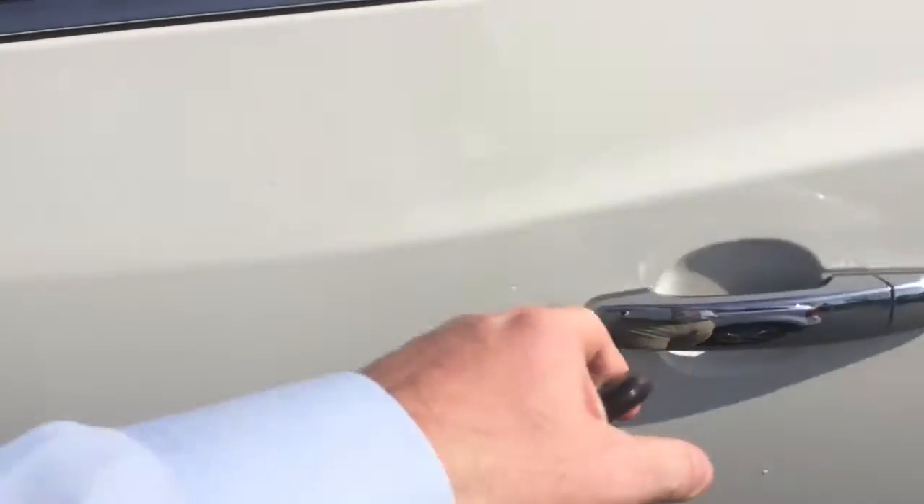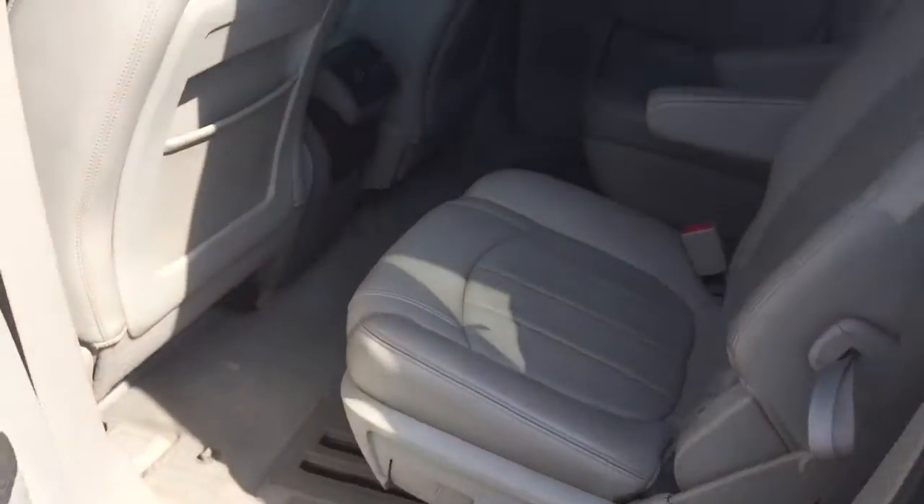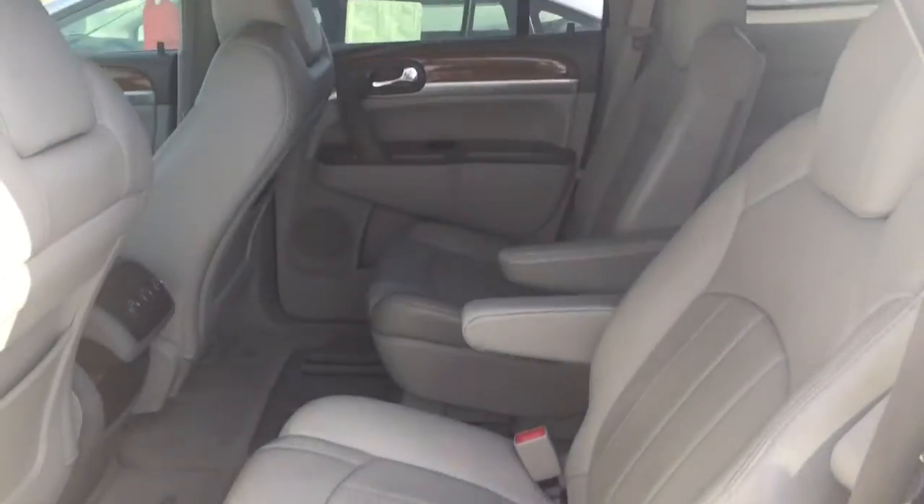It was owned by a non-smoker. It has the captain's seats in back, which makes it a lot easier to access the third row.